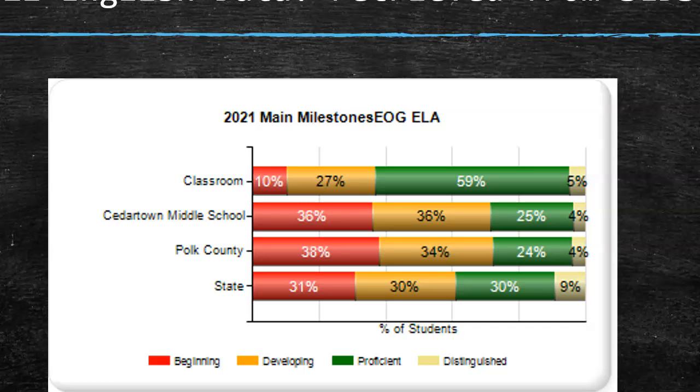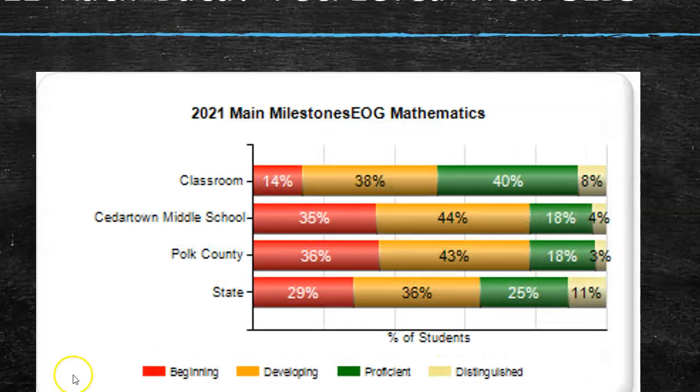This is my own personal classroom information pulled straight from SLDS for 2021. Keep in mind I did have some gifted and advanced students, so my numbers are a little higher. But overall, for Cedartown Middle School, our language arts scores were very similar to our district. However, we were a little bit worse than the state — that's an area of concern. Looking at math, again very similar between Cedartown Middle School and Polk County, but again we were a little bit worse than the state.